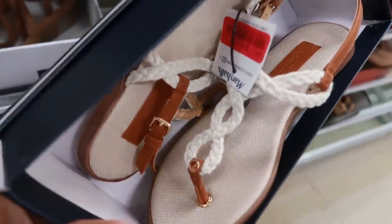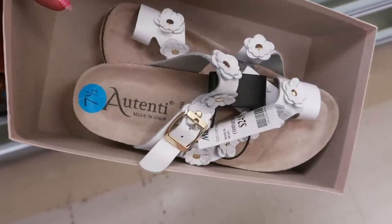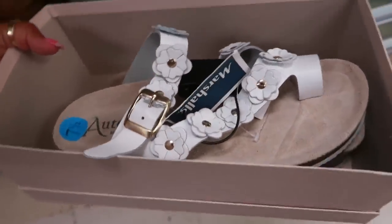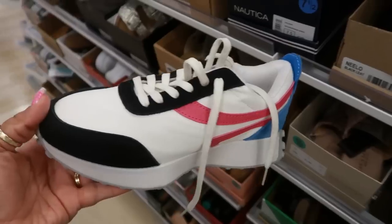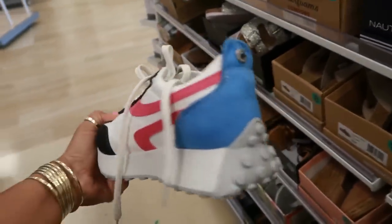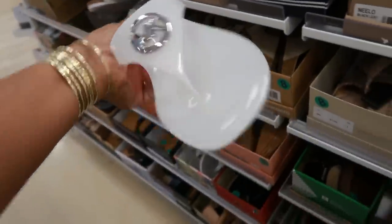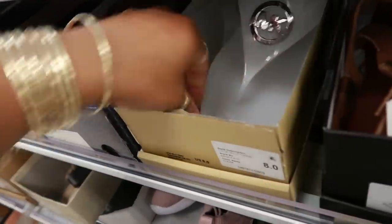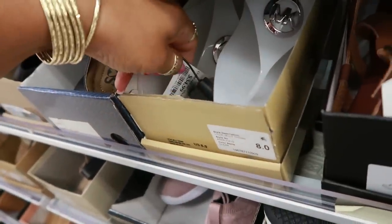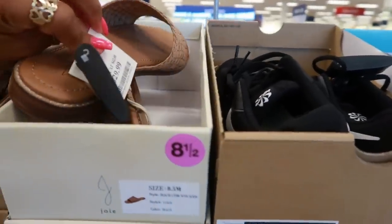Just like those blue ones over there — the Nautica, they have them in white. Those are kind of cool with the flower for $25. Steve Maddens for $50 — I like the blue on the back. Little jelly Michael Kors flip-flops, those are $35. Joy, $30.